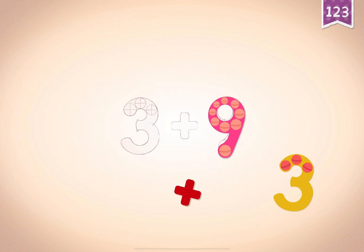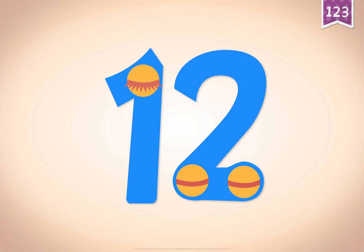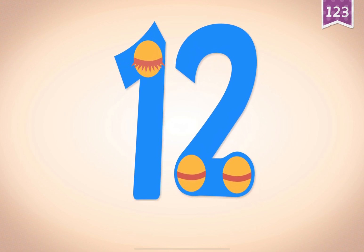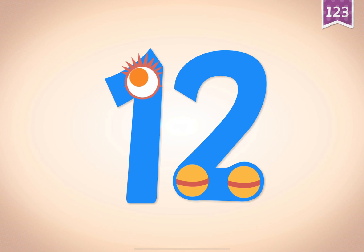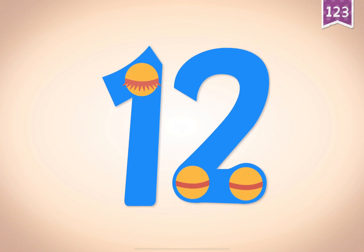9. 3. Plus. 3 plus 9 equals 12. Touch the monster's eye to wake it up.